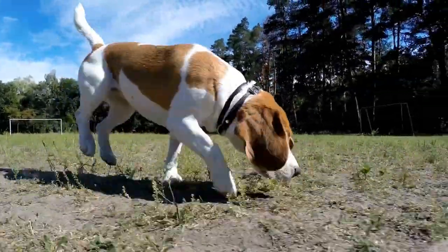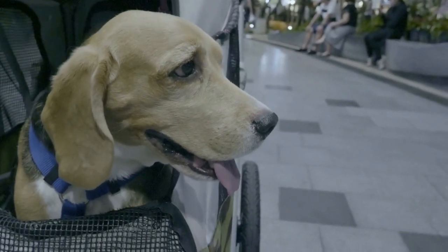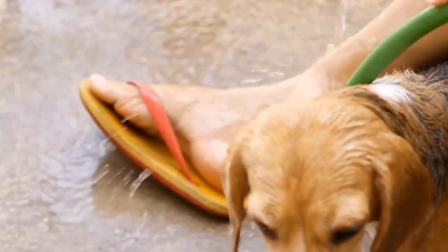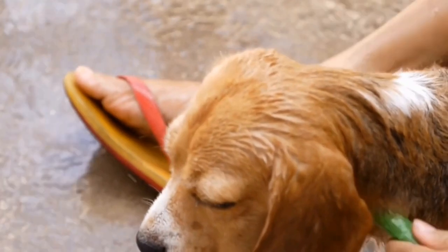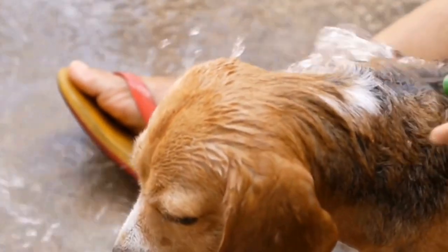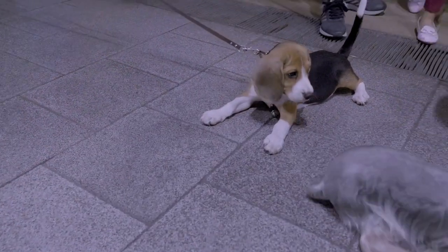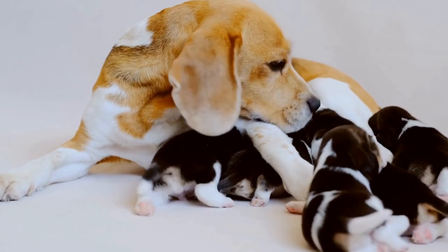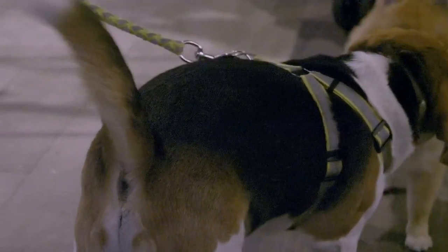Health Issues. Both Beagles and Shetland Sheepdogs are generally healthy breeds, but they are prone to certain health issues. Beagles are known to have a genetic predisposition to obesity, so it's important to monitor their food intake and provide regular exercise to prevent weight gain. They can also be prone to ear infections and certain eye conditions. Shetland Sheepdogs are prone to dental issues, including tooth decay and gum disease. Regular dental care and veterinary checkups are essential for both breeds.